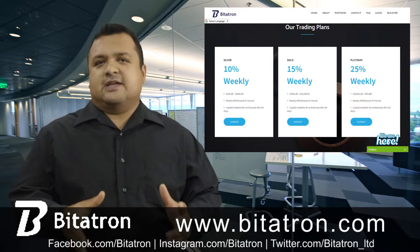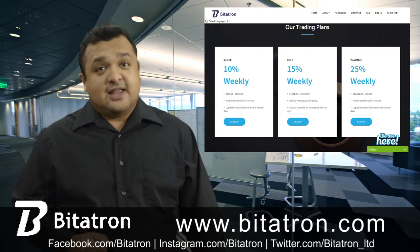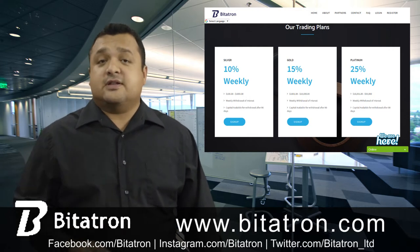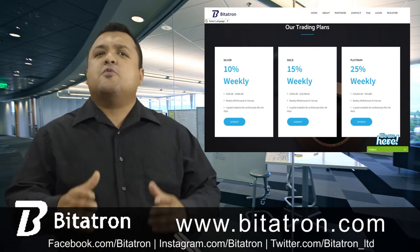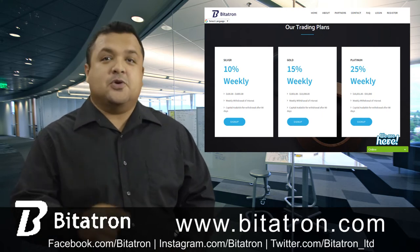Bidatron website and services are user-friendly. You will not require technical knowledge to get started. It is economically fair because you can start with just $100 investment and make a profit like a professional. Bidatron has trading experts who have been working in the market for years. Bidatron is secure and it is built for you.